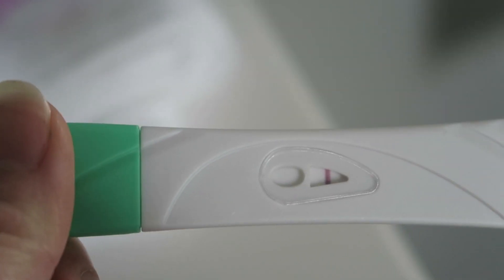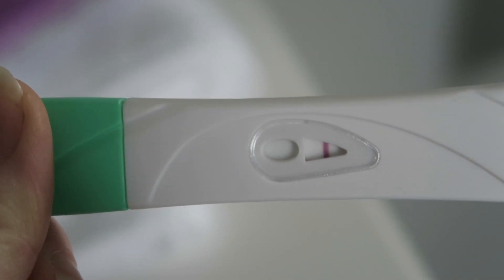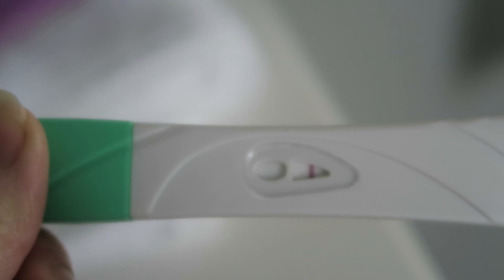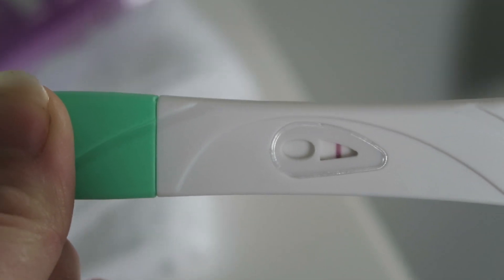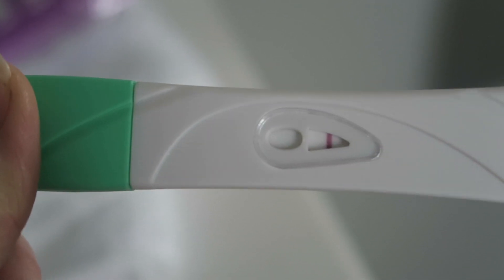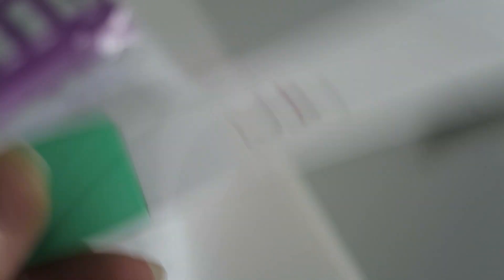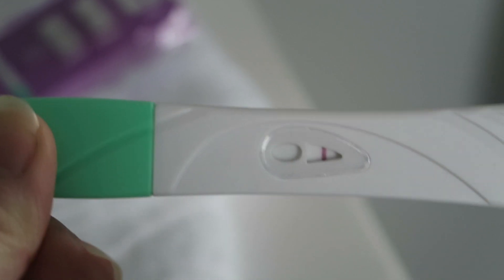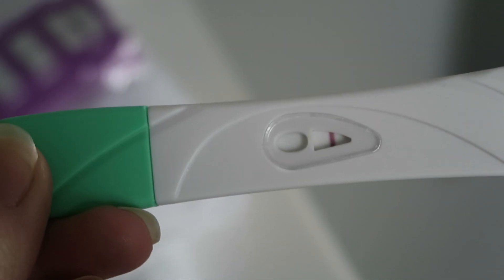Well, that's that then. So the answer for 8 days past ovulation is negative. Never mind. What's tomorrow? 9 days past ovulation, so I'll test again tomorrow. Won't use this test though — I'll probably just use an internet cheapy strip tomorrow. We'll see; I'll probably change my mind. But we'll have a look again tomorrow.